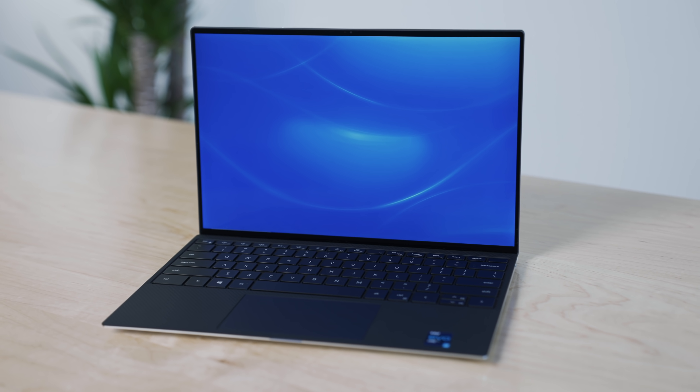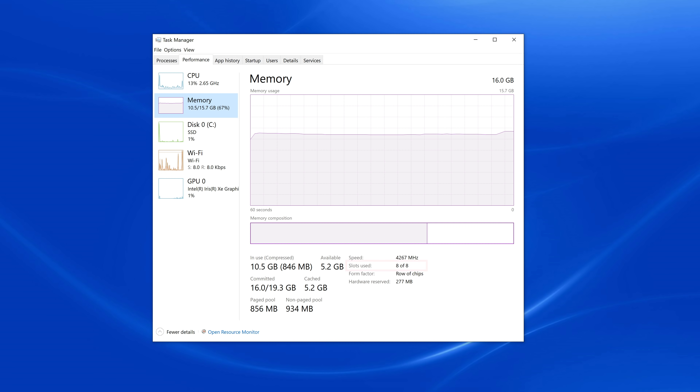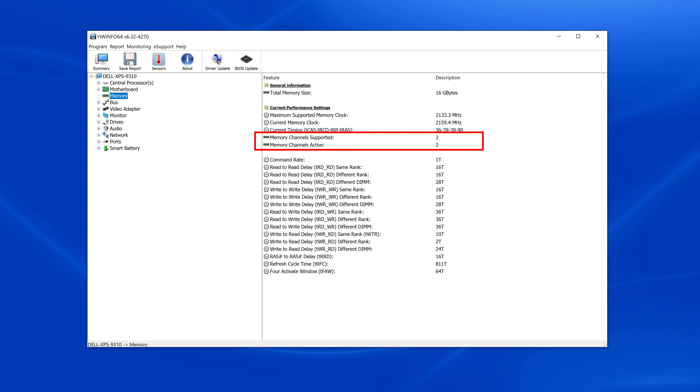This laptop has the i7-1165G7 4-core 8-thread processor with 16GB of RAM running at a very fast 4267MHz in dual channel, which I was able to verify using HWiNFO despite Windows reporting eight slots. This laptop also has a 512GB NVMe drive and a greater-than-4K display.